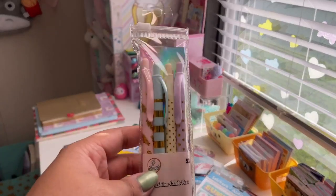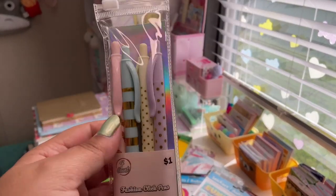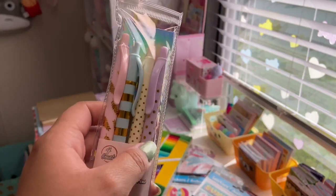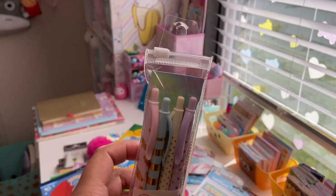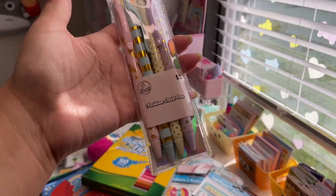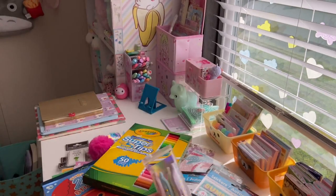Also from Five Below, I got this set of four fashion click pens for a dollar — really pretty pink, blue, cream, and purple with gold feathers, stripes, and polka dots. They come in a little clear pouch. I love these, I think I'm gonna put them on my desk.